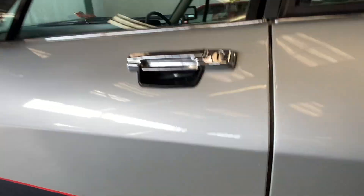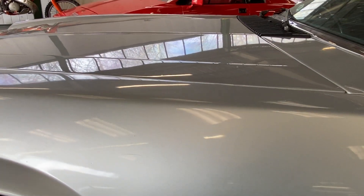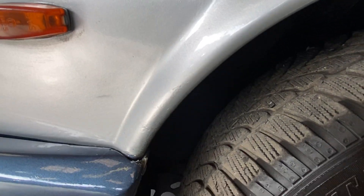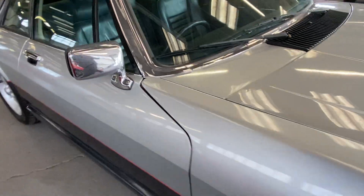Up onto the passenger door — again nice and straight, nice and shiny. The chrome works good, window frames are all nice. Wingwear is good. On to the passenger front arch, you'll see a few little marks in the paint at the front corner, but again all nice and straight, nice and clean — no real rust issues in my opinion on that one.